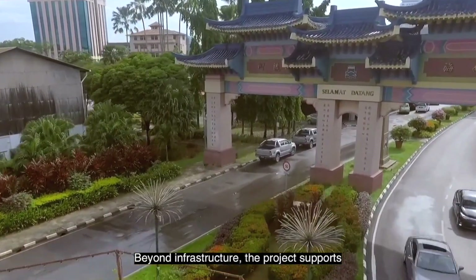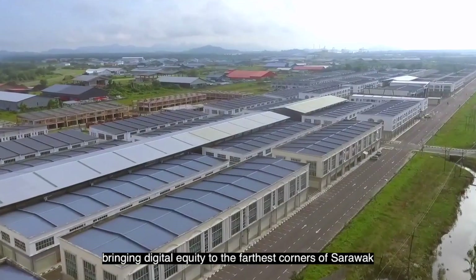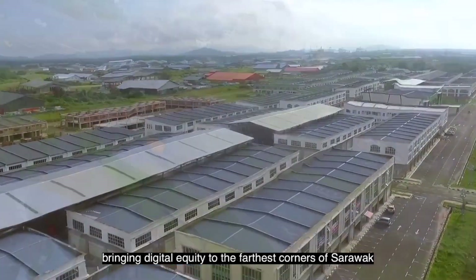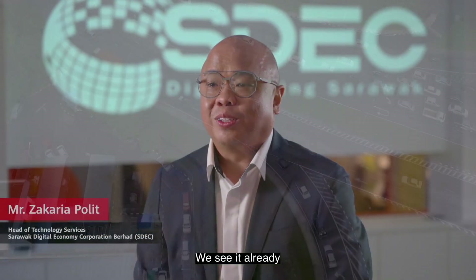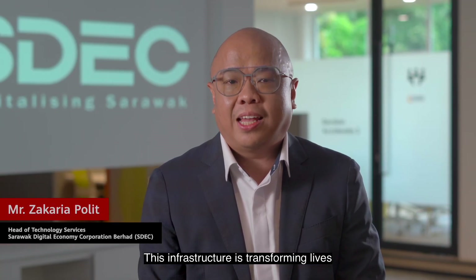Beyond infrastructure, the project supports communities, education, and enterprise, bringing digital equity to the farthest corners of Sarawak. We see it already — communities gaining access, businesses scaling up, services improving. This infrastructure is transforming lives.